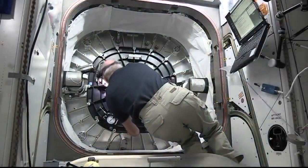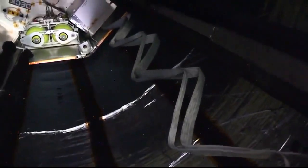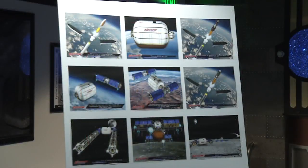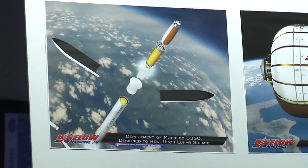Astronaut Jeff Williams opened the hatch to the darkened BEAM module. With its inflatable habitat now being tested on the International Space Station, North Las Vegas company Bigelow Aerospace is setting its sights past the ISS and into deep space.